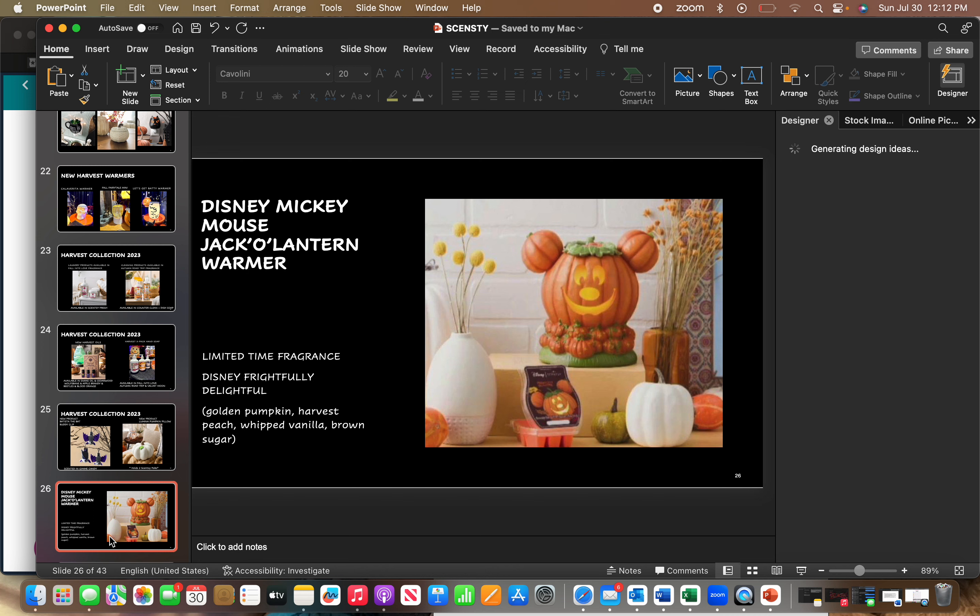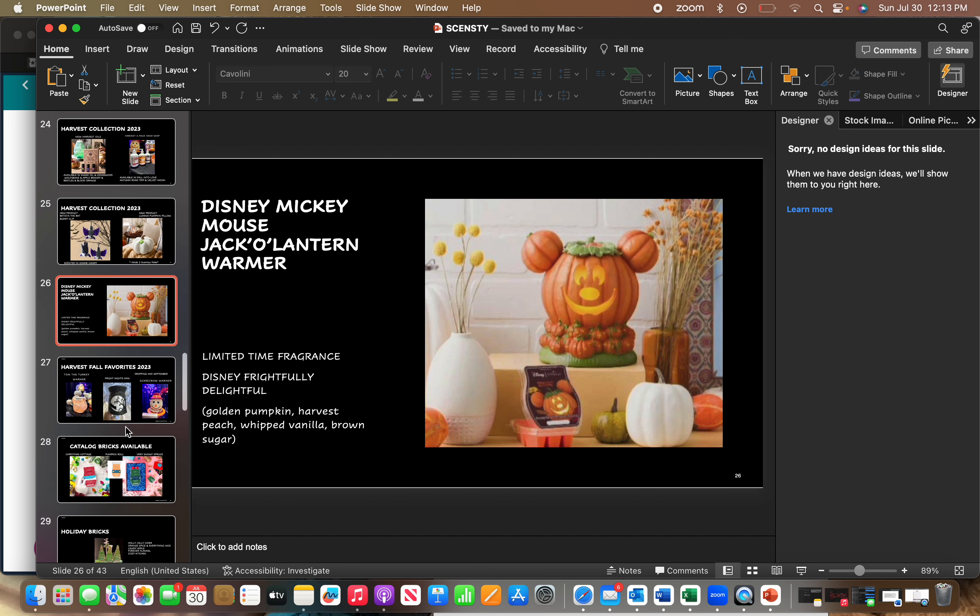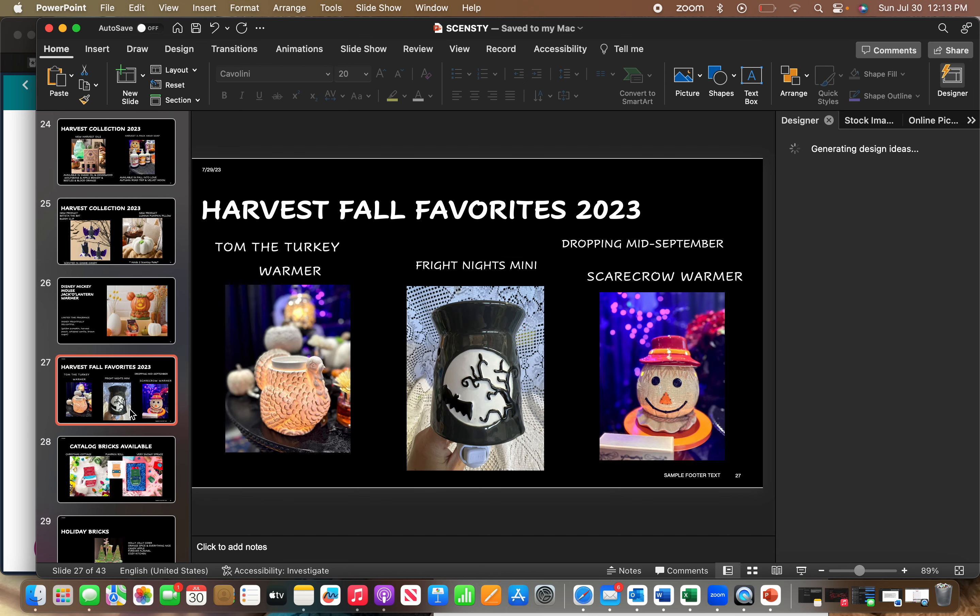Disney gets their presence in the Harvest Collection with a Mickey Mouse Jack-O-Lantern warmer that comes with a special fragrance called Disney's Frightfully Delightful — golden pumpkin, harvest peach, whipped vanilla, and brown sugar.